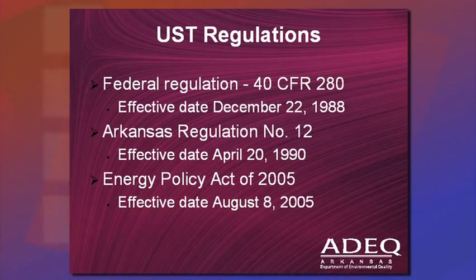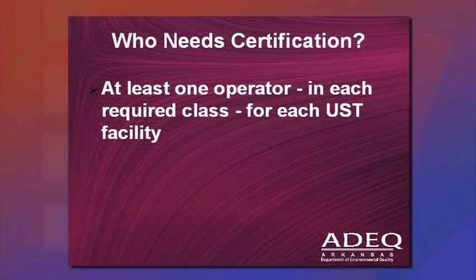Our Arkansas Regulation Number 12 mirrors the federal regulation and became effective in April of 1990. What brought us together today for this certification class for A, B, and C operators is the Energy Policy Act of 2005. It basically mandated there had to be at least one Class A, Class B, and Class C operator for every underground storage tank facility in the state of Arkansas.